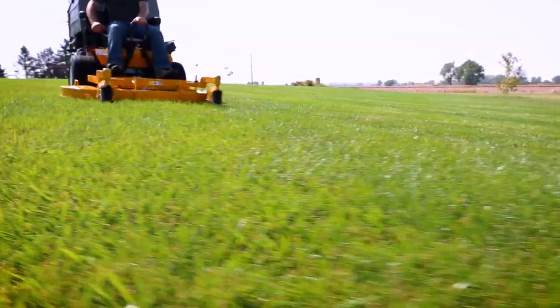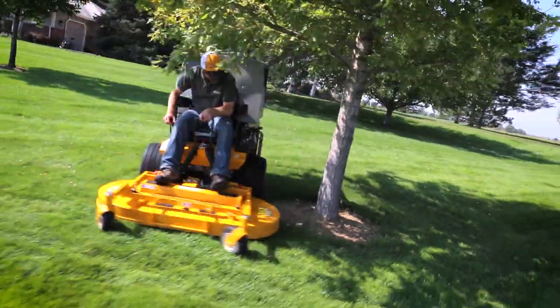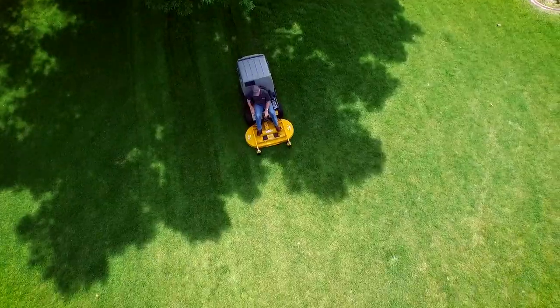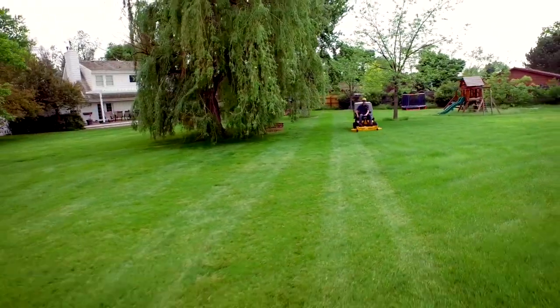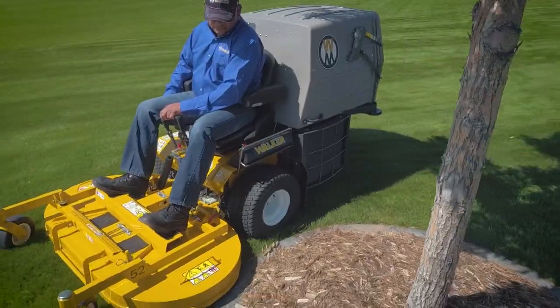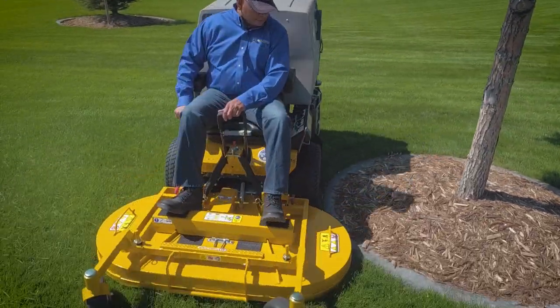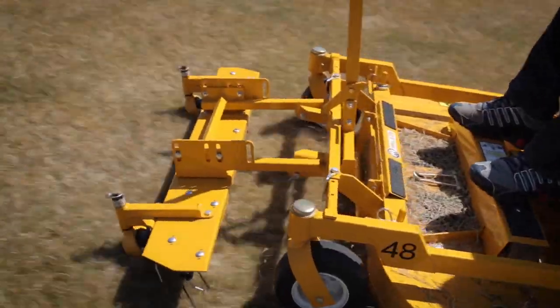Not only does the Model D deliver a beautiful cut, but it does so with impressive productivity. With its powerful engine, dual-independent drive transmissions, precision steering and handling, balance, and agility, the Model D can be substantially more productive than its competition in most applications. When you introduce a Model D to your mowing fleet, you win back precious time on every job.